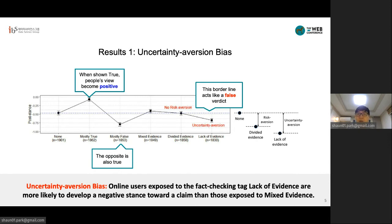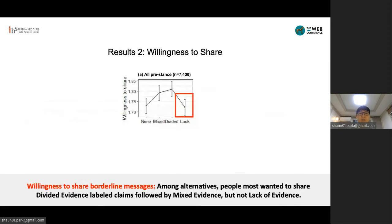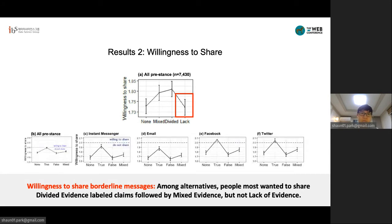Here, we find another prominent trend. While our borderline messages were intended to be perceived similarly, one of them — lack of evidence, which triggers the uncertainty bias — was perceived negatively. Willingness to share messages led to a similar trend: people were less likely to share claims tagged as lack of evidence. And mostly true claims were far more likely to be shared than mostly false claims, even though these fact-checking messages had been randomly assigned and all claims are unproven. Their tendency became stronger on social media than one-on-one channels like instant messenger or email.